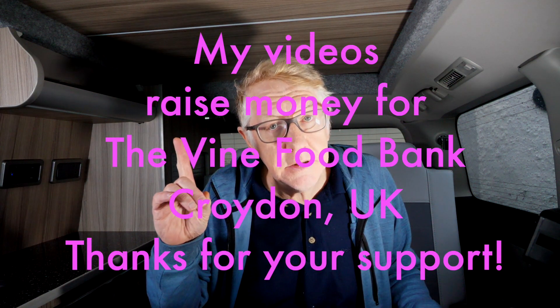Hope you've enjoyed this video. I do want to remind you that if you enjoy my videos, you can like, subscribe, tell your friends, or post it on your own YouTube or Instagram. Please do remember that my videos raise money for the Vine Food Bank in Croydon, in the United Kingdom. Every time you sit through one of my videos or sit through one of the adverts, you are helping to raise money for people who are less fortunate than ourselves. Thanks for watching this video and I'll see you next time.